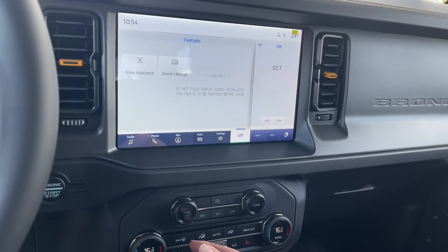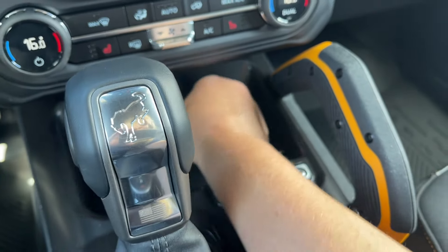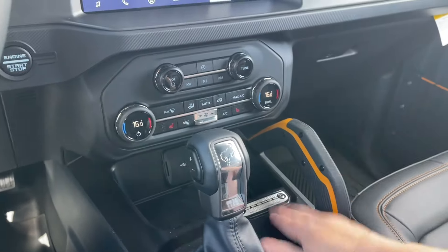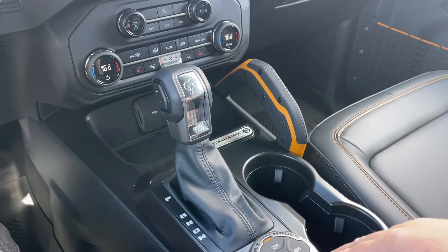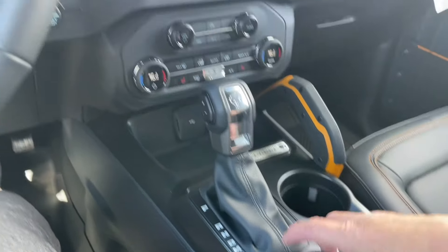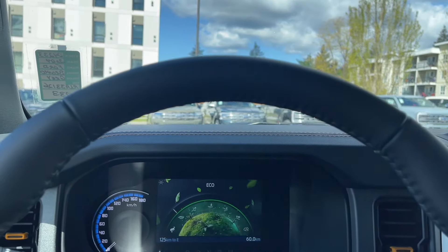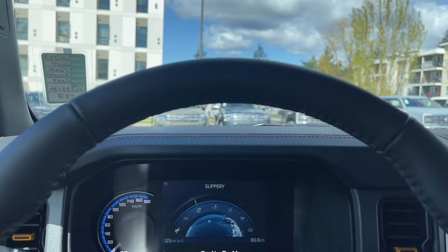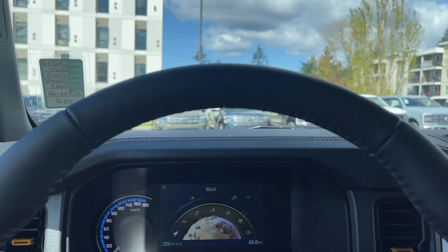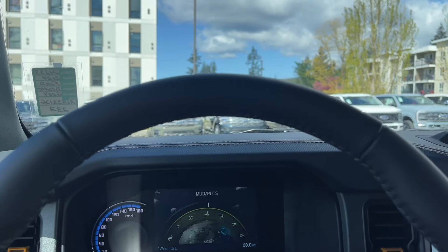Down below we have USB-C and USB ports, a nice storage spot, and an automatic select shifter with your Badlands badging and VIN. You've got your 4x4 with hill descent right there, as well as GOAT — Goes Over Any Terrain. Dial through and you'll see different icons: Normal, Eco, Slippery, Mud/Ruts, Sand, Baja, and Rock Crawl, so you can adapt to changing road and weather conditions.